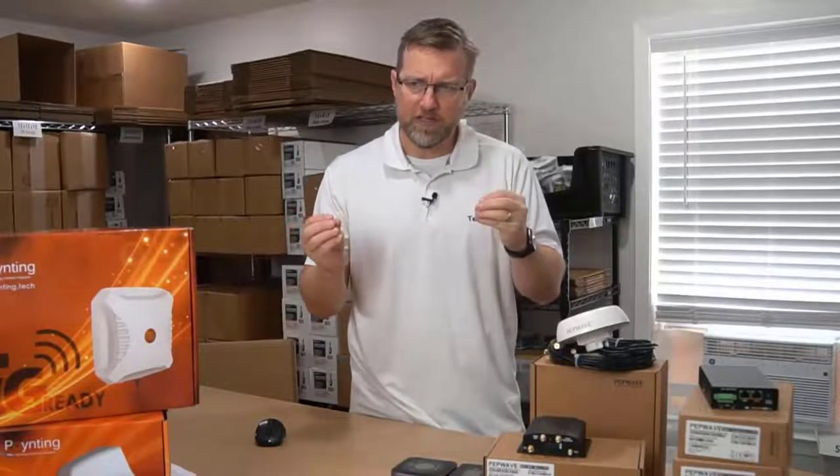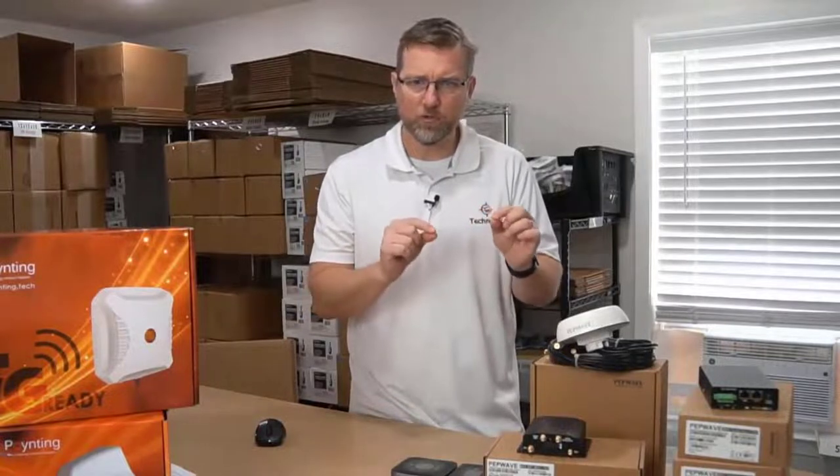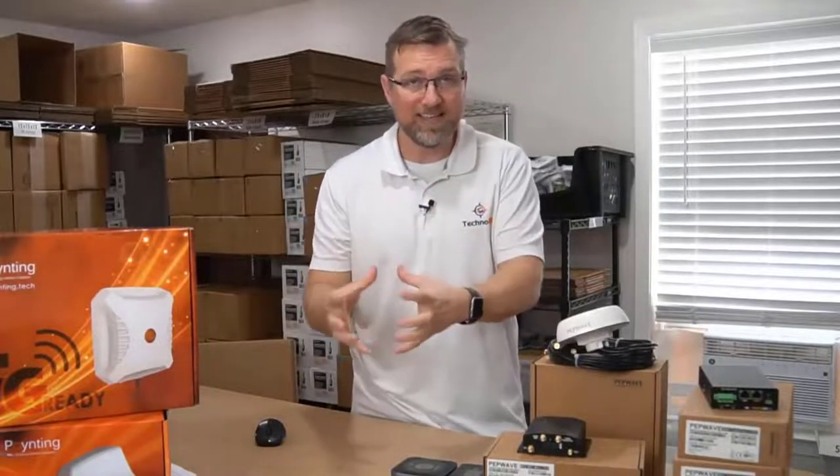The last thing I want to talk about here is something called Speed Fusion, and this is basically a service with the PepWave products that you can activate when you get your device. Once you choose your particular device, there will be more detailed information about all this as it relates to each device.